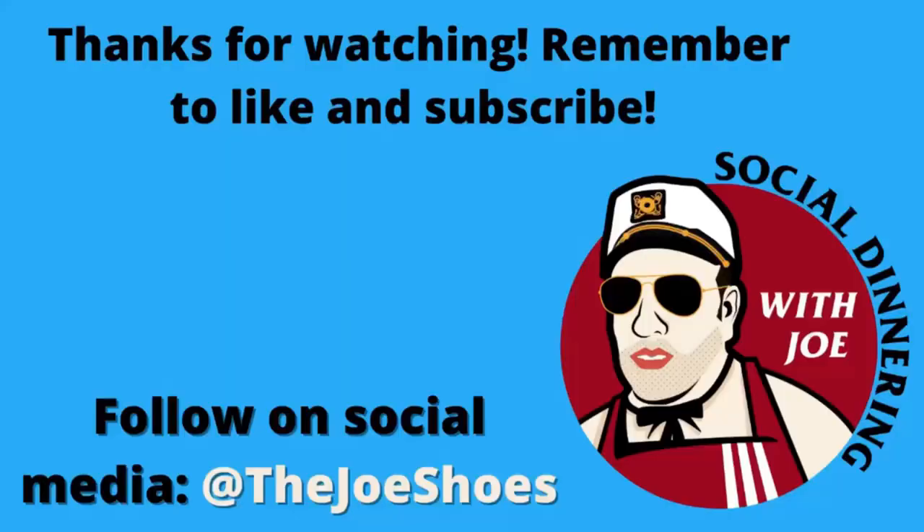Four and a half stars — great job by the people at Chobani. Definitely go check it out for yourself and let me know what you think in the comments — maybe you agree, maybe you disagree. Thank you guys for watching. Please remember to like this video and subscribe to the channel. We'll be back with another one of these very soon.